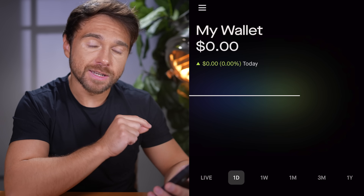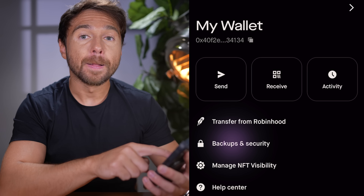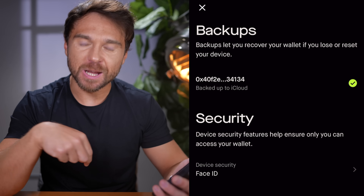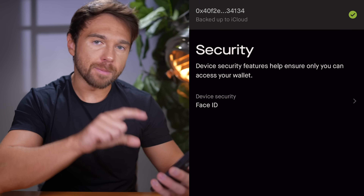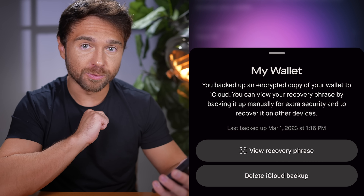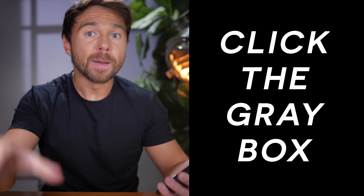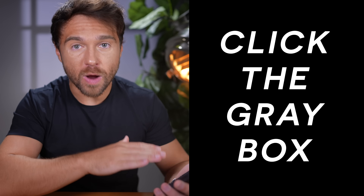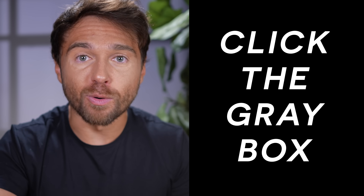The app looks really close to the main Robinhood app. The first thing to do is go to the main page, click the three horizontal lines in the upper left corner, then click 'Backups and Security' — super important. You'll see a green checkmark where your receiving address is backed up to the cloud. Tap that, then tap 'View Recovery Phrase.' A gray box will reveal your private key — 12 random words that you should write down, keep secret, and keep safe.